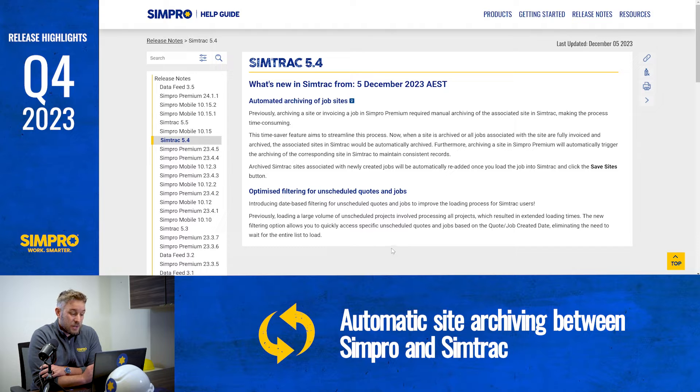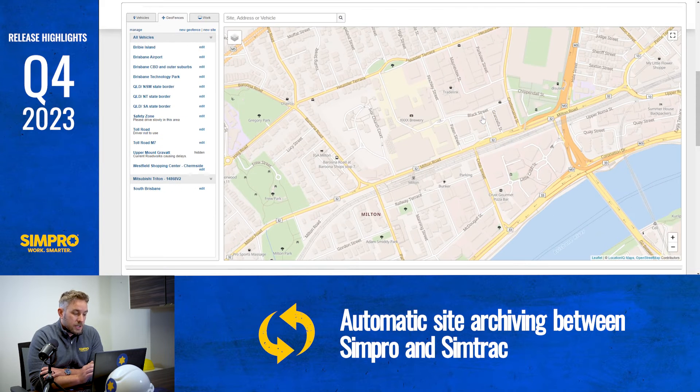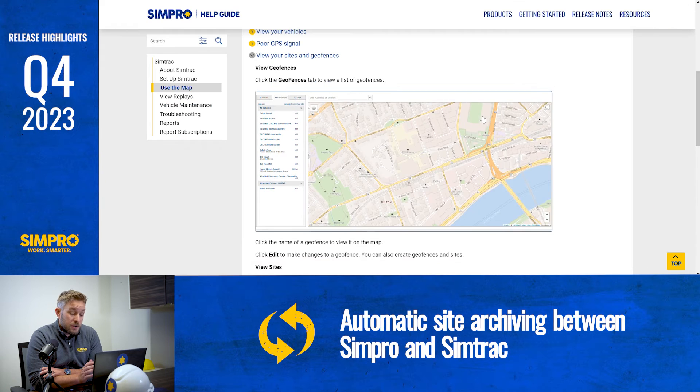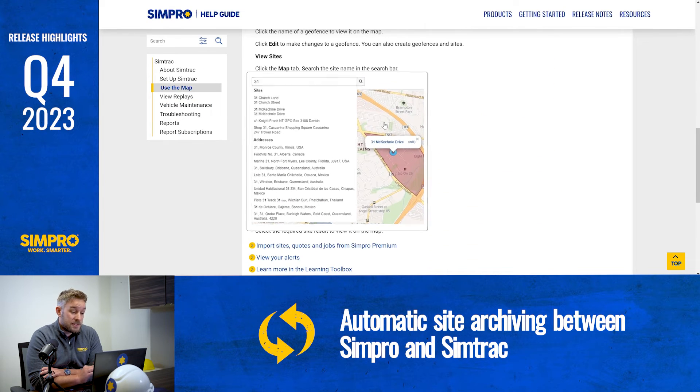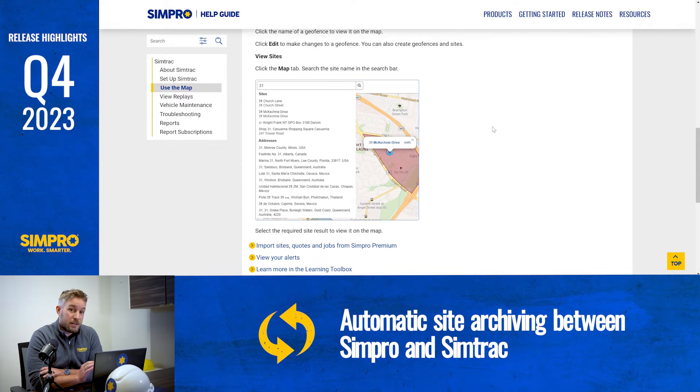Save time and maintain consistent records with automatic site archiving between Simpro and SimTrack. Previously, archiving a site or invoicing a job in Simpro Premium required manual archiving of the associated site in SimTrack, making the process very time consuming. Now when a site is archived or all the jobs associated with the site are fully invoiced and archived in Simpro Premium, the associated sites in SimTrack will be automatically archived.